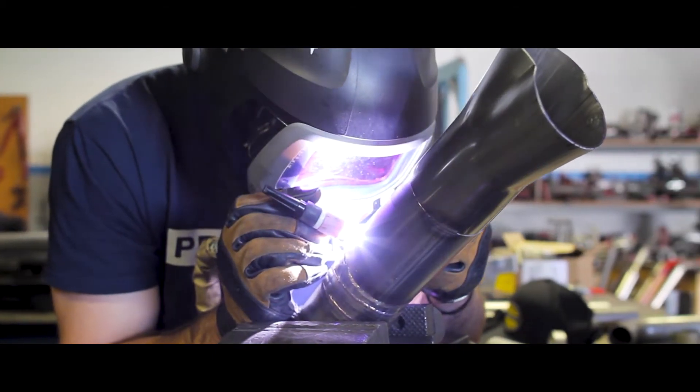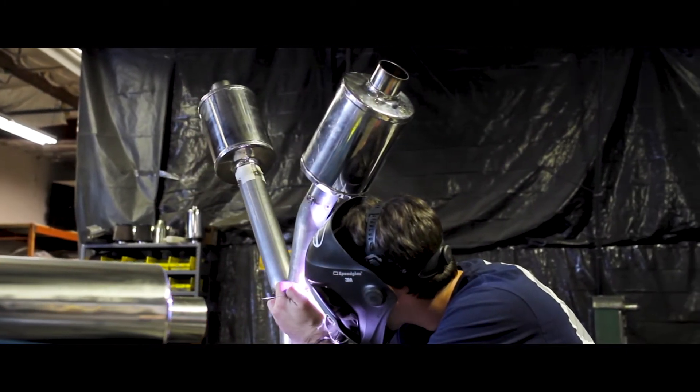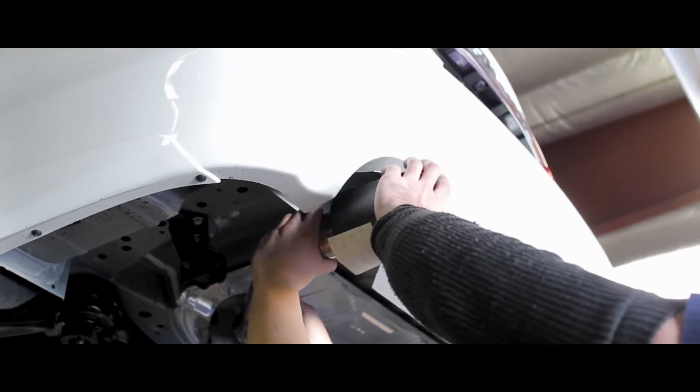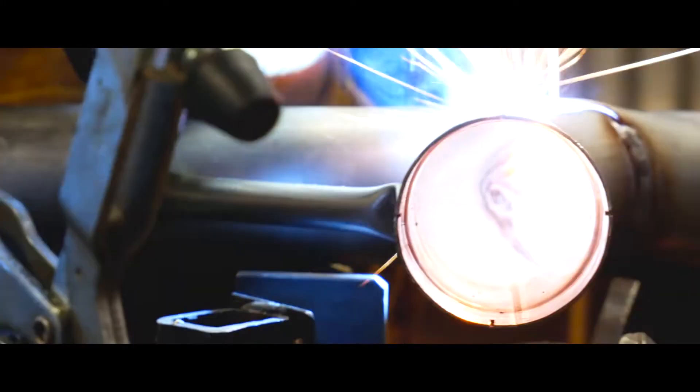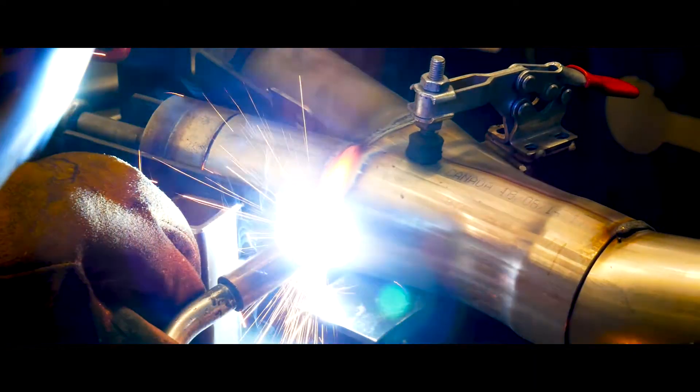Years of racing and product development have taught Stillen that relying on computer software simulations or using comparable product data is not enough to produce the best possible product for our customers. There is no substitute for physical validation, especially when it comes to the Nissan VR30 engine.